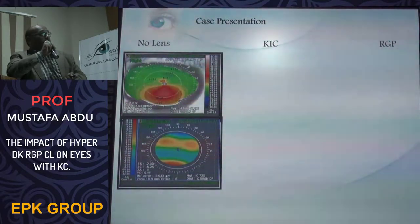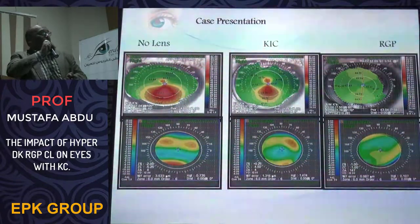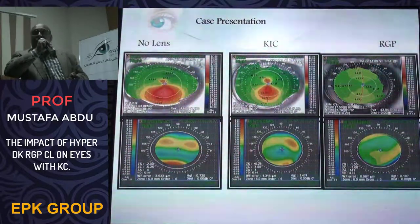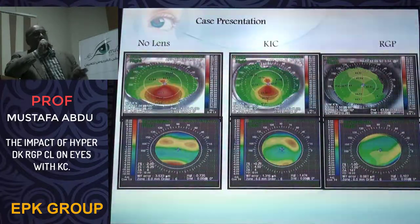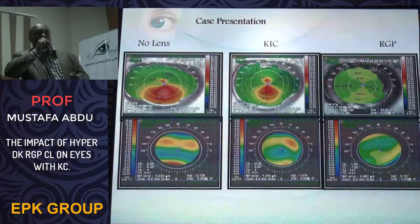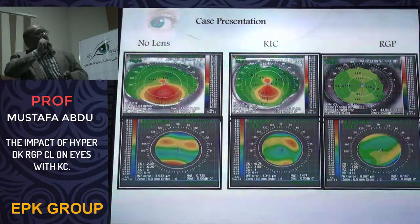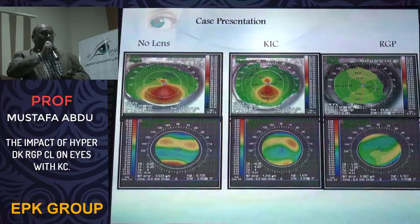One patient, a 16-year-old of Indian origin, is presented as a case example. We took topography and aberration maps without contact lenses, with silicon hydrogel contact lenses, and with RGP contact lenses. It is very clear that there is no significant residual astigmatism with the RGP lens, and there is a reduction in corneal aberrations.